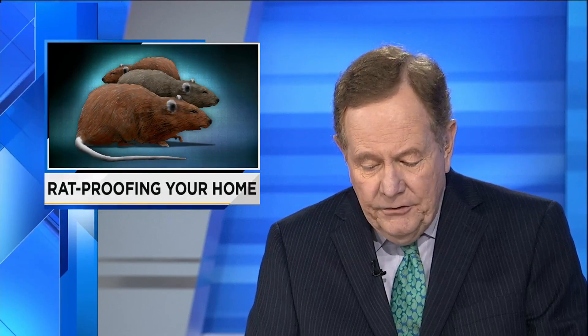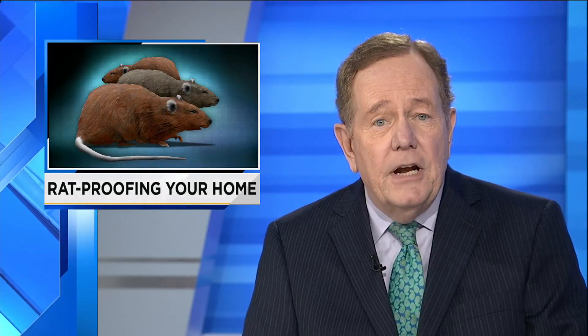The temperatures are going to be cooling off, which will tend to bring some unwanted intruders into many of our homes. Rats are a huge headache here in Florida at this time of the year. But as News 4 Jax reporter Ashley Spicer shows us, there are ways for you to protect your home.